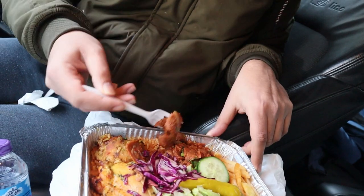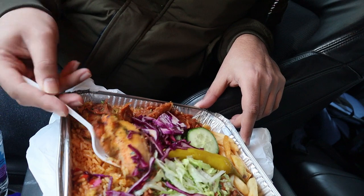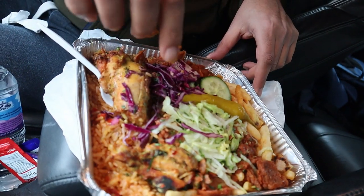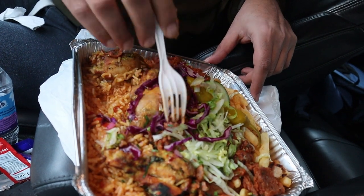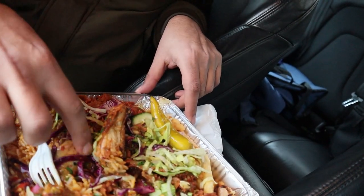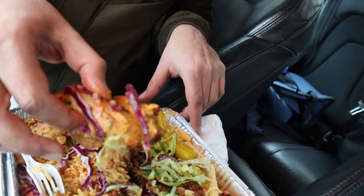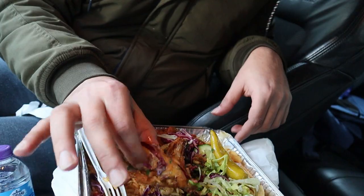So what have we got here? Looks like some spicy doner kebab. Chicken wings — another chicken wing. Chips, some rice, some salad, and I believe there is an actual chicken piece in here. Oh, that's another wing — it's just wings. Where's my chicken? Oh, is that the chicken piece? Okay, that is one tiny chicken. I thought that was a wing, but that's apparently the chicken piece. Slightly disappointing in size.